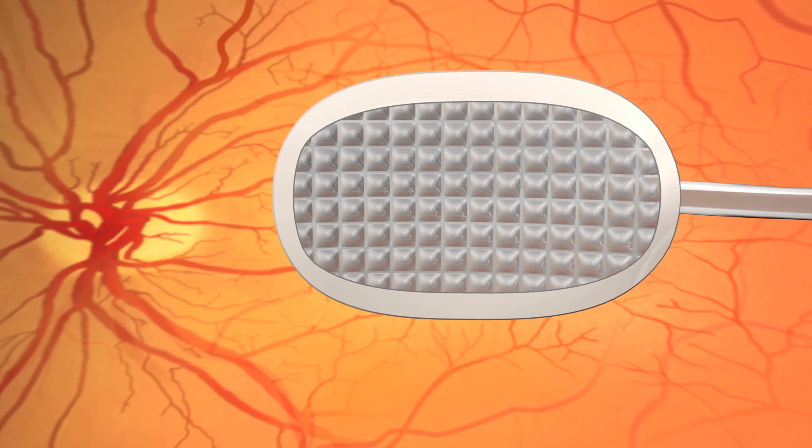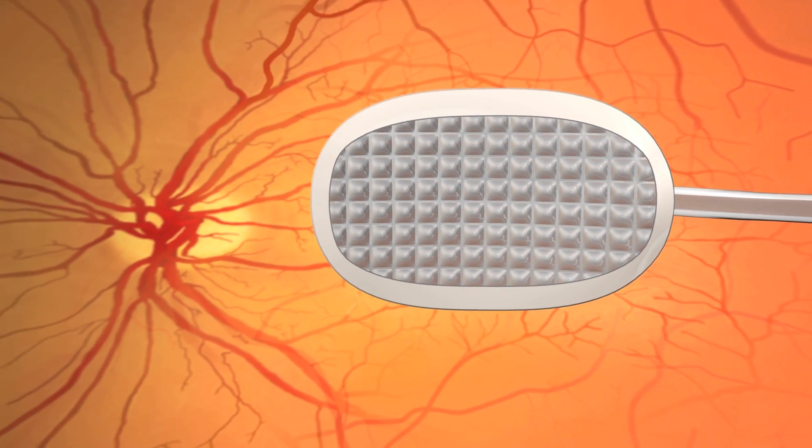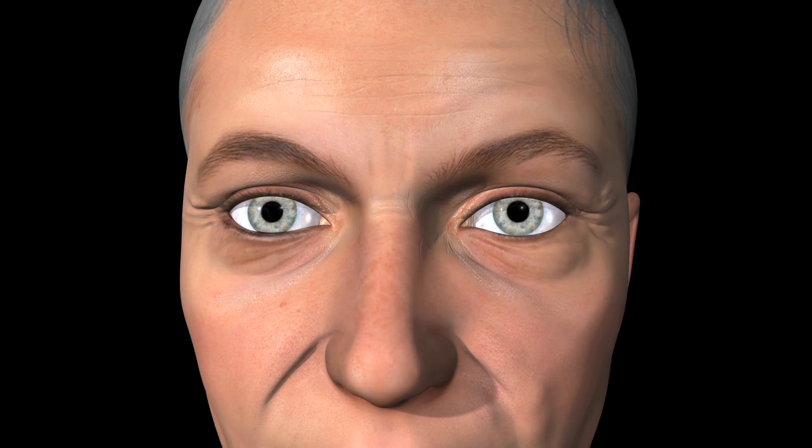I really cannot see anything. Kathy received an artificial retina. First, electrodes are surgically implanted on the surface of the macular region of the retina.